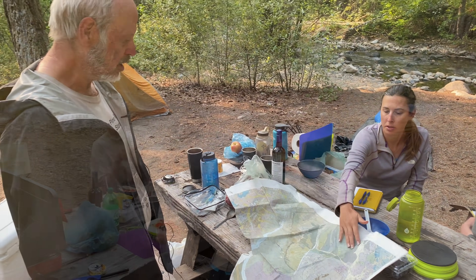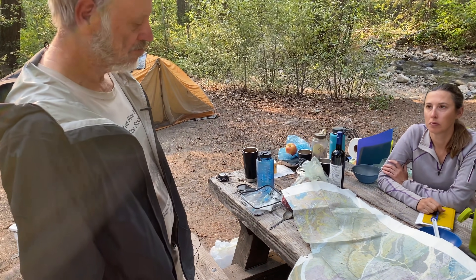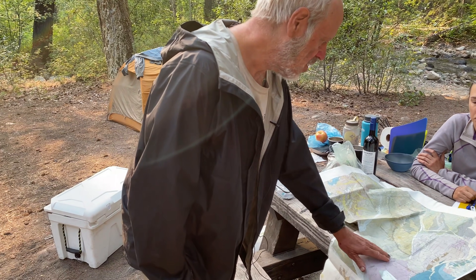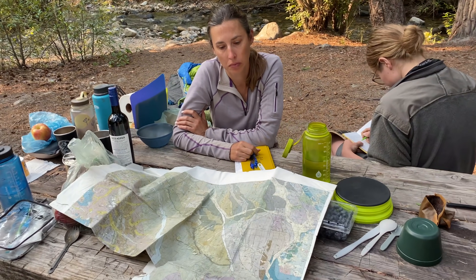So anyway, what do we want to do today? I guess start out at the Gold Creek shear zone, and then do the Foggy Dew. Does that sound reasonable? I think so — you were talking about hiking into the Skagit Gneiss right up Foggy Dew Creek.